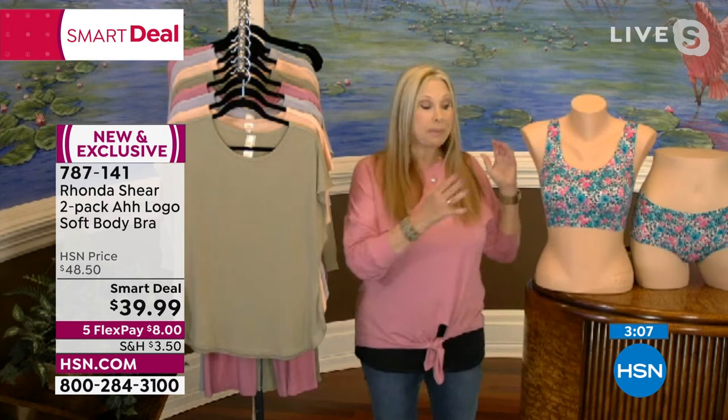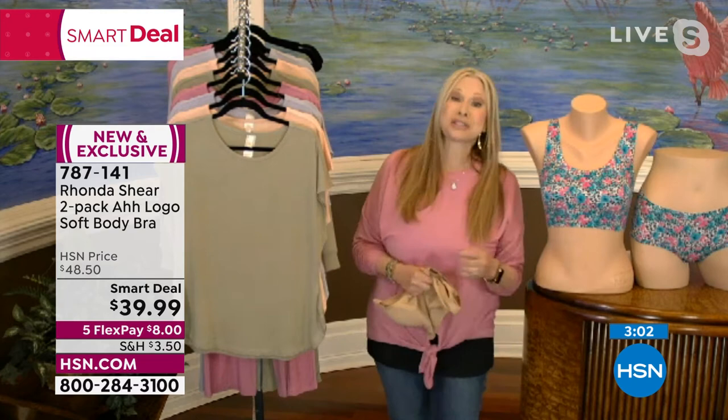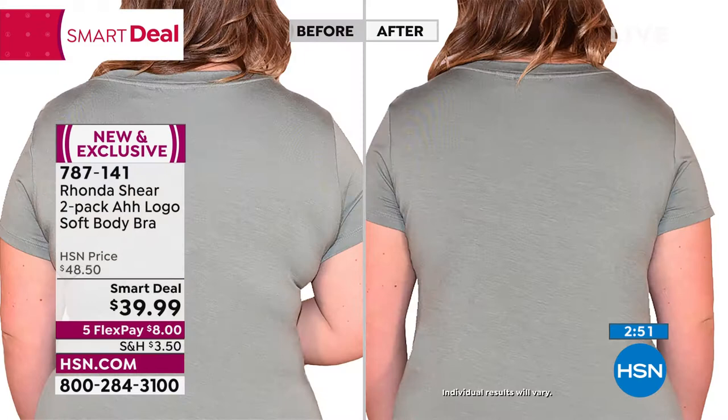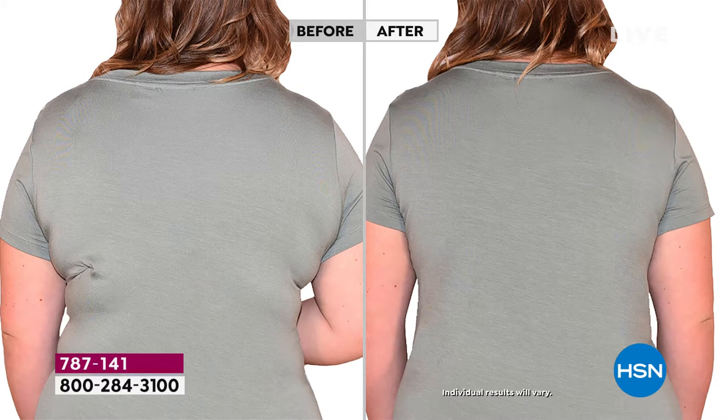Brand new colors with updated casing make this a newer version. Before-and-after photos show the smoothing effect — prior bras create lumps from digging in, while this one smooths everything out. This bra creates the illusion of a lifted bust, which makes your waistline look smaller. Everything is projected forward — up and out — gently and delicately. It's especially great for hot weather.